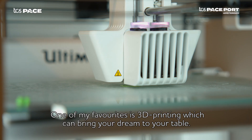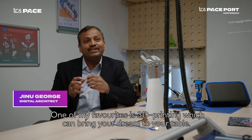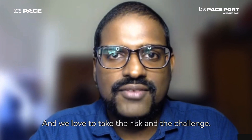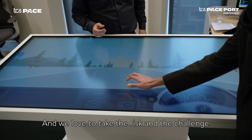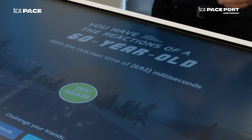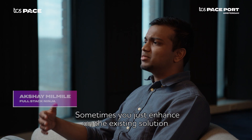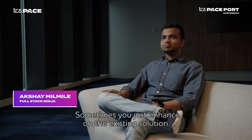One of my favorites is 3D printing, which can bring your dream onto your table. If there is technology there is a risk, and we love to take that risk and the challenge. We try to think about users first and try to design solutions around them. Sometimes you just enhance on the existing solution.